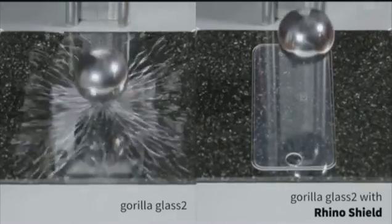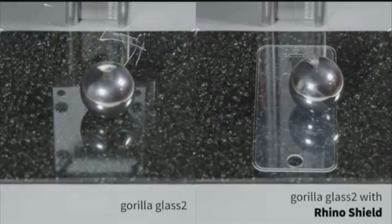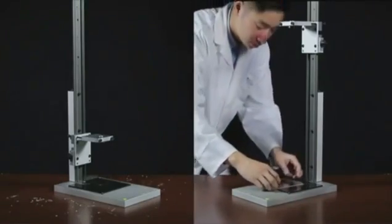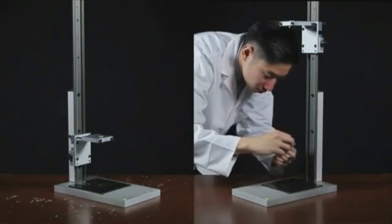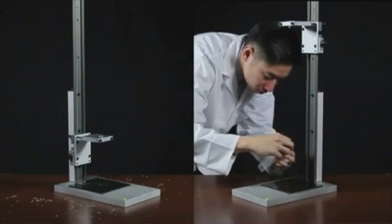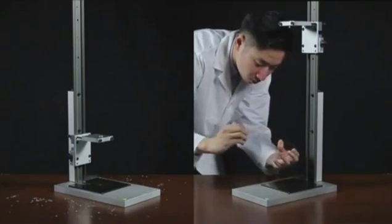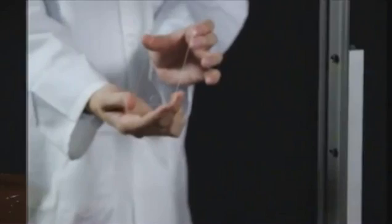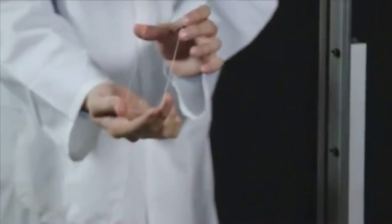Based on the height the ball was dropped from, the protector allows the Gorilla Glass screen to survive at least 5 times higher impact energy with the RhinoShield. Our special polymer technology spreads the impact energy, making RhinoShield incredibly tough despite being only 3 times thicker than a sheet of paper.